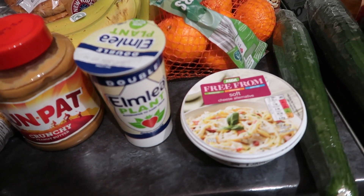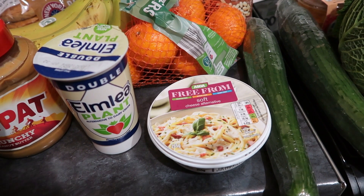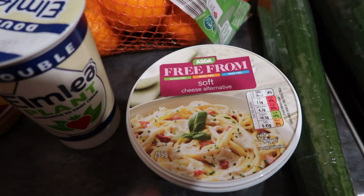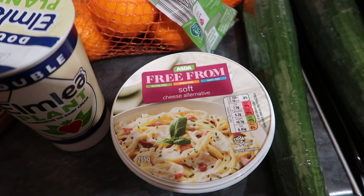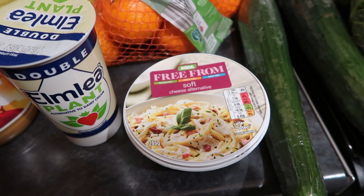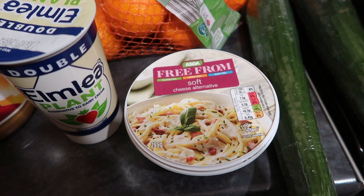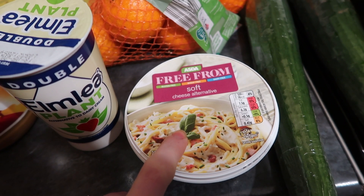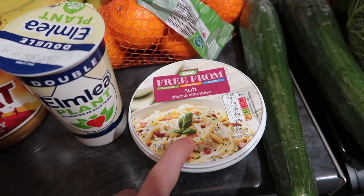I actually made a salted caramel cheesecake for New Year and needed a few tubs of the Asda soft vegan cream cheese. This one's been opened but I still wanted to show it because it's a really good cream cheese — one of my favourites. I feel like it's more flavourful than Violife, and it's cheaper and bigger too. Well done Asda on your cream cheese.